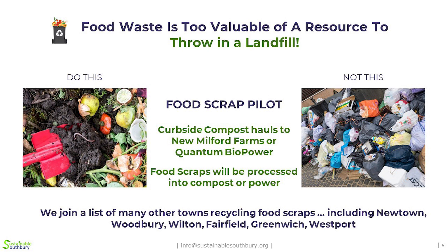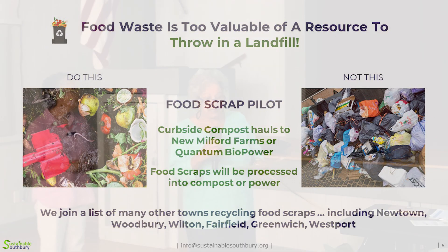Many towns in Connecticut have created food scrap recycling or composting pilot programs at their landfills. Our pilot program is being funded by us for the first year. We received grants for this. The whole goal is to get enough families in Southbury to recycle their food scraps, which then reduces the tonnage. Some of it may be made into animal food — our hauler may be using a facility that turns it into animal food.